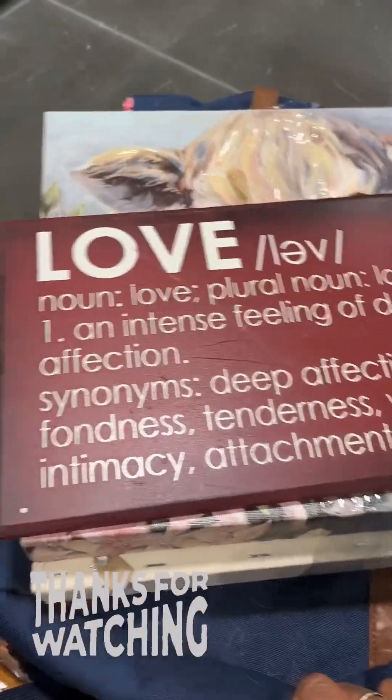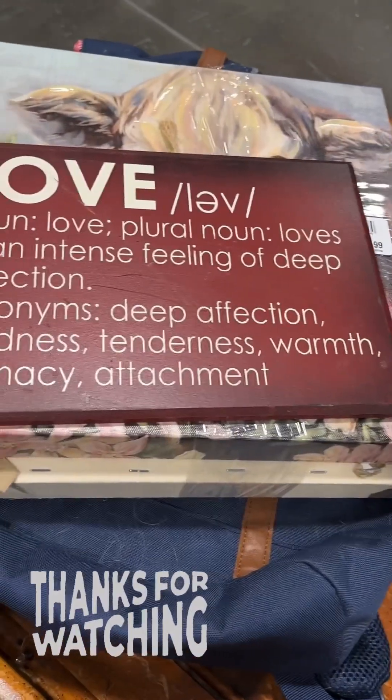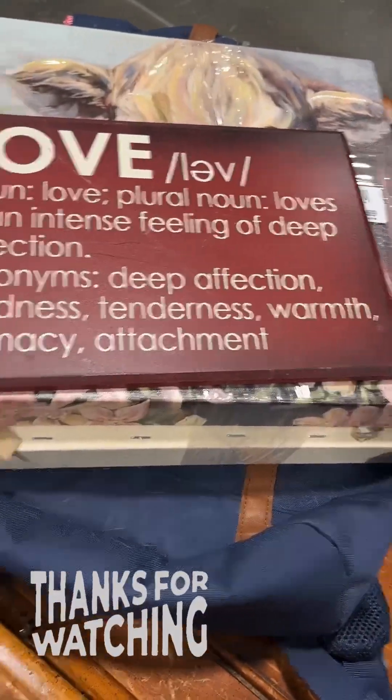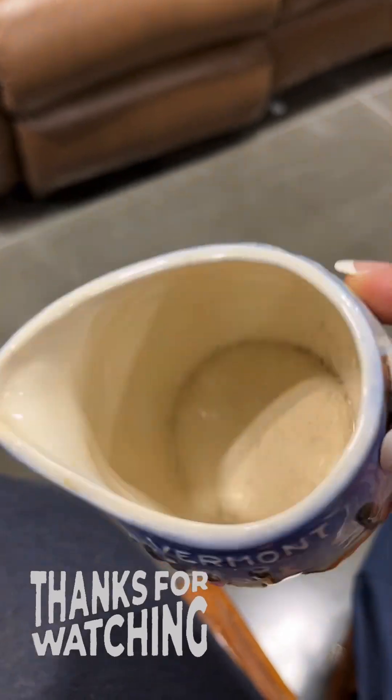This is a dollar — it's a plaque about love. 'Love: an intense feeling of deep affection, fondness, tenderness, warm intimacy, attachment.' And I'm definitely going to get this little tiny Vermont creamer — look at that!